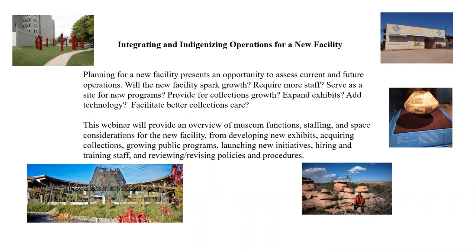How about staffing? If you're already established and you're going to build a new building, does it serve as a site for new programming? How about collections — expanding collections? Do you add technology for online content? What about collections care itself? We're going to look at museum functions and staffing and space, considerations for a facility for developing exhibits, acquiring collections, and growing public programs, and launching initiatives for hiring, training staff, and reviewing and revising policies and procedures.